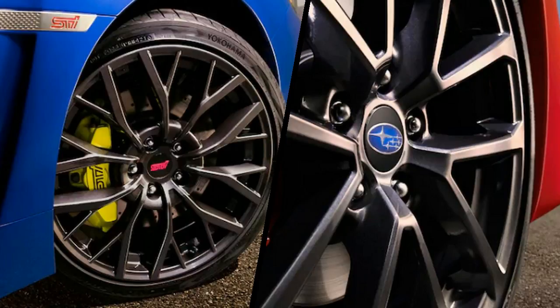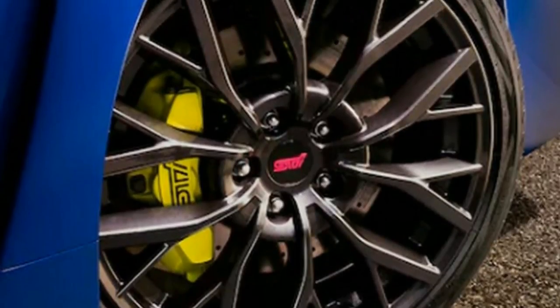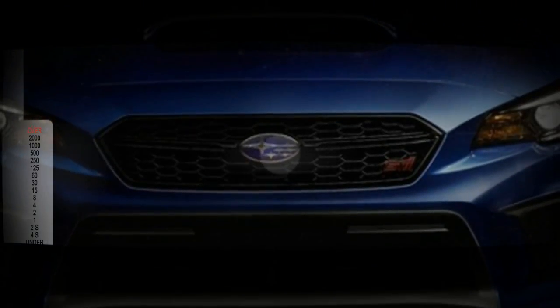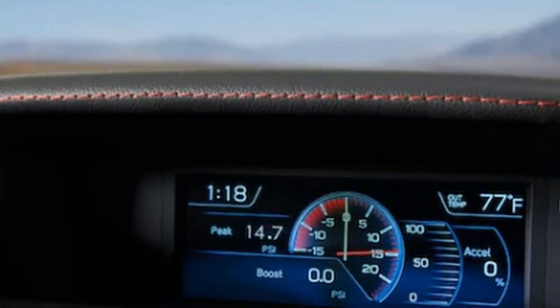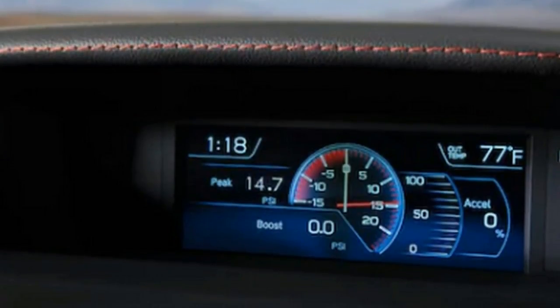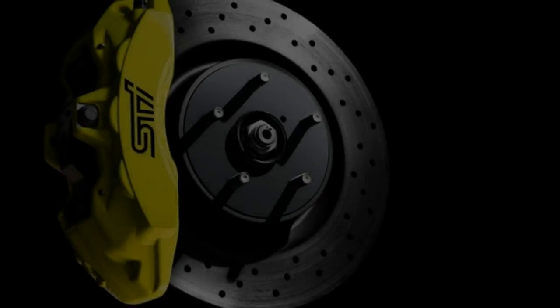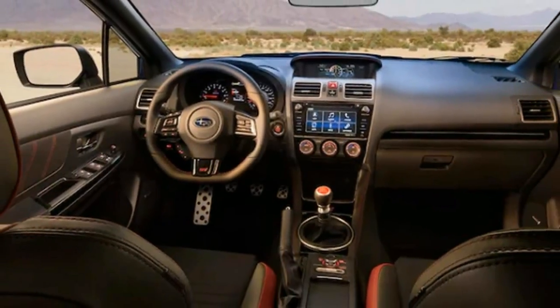The 2018 Subaru WRX is a sports sedan well regarded for its rally heritage and all-wheel drive performance capabilities. It is powered by a 2.0-liter turbocharged four-cylinder with 268 horsepower and 258 pound-feet of torque. The quicker WRX STI model gets a 2.5-liter turbo four with 305 horsepower and 290 pound-feet of torque.